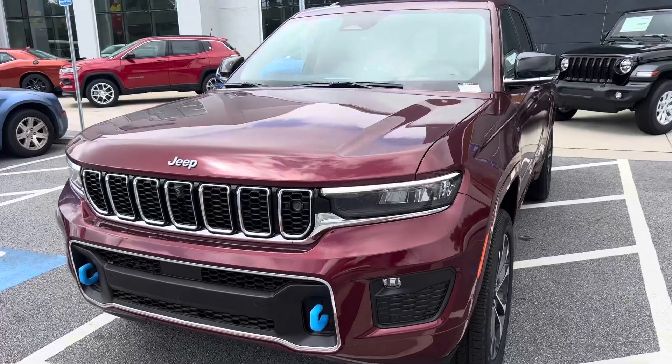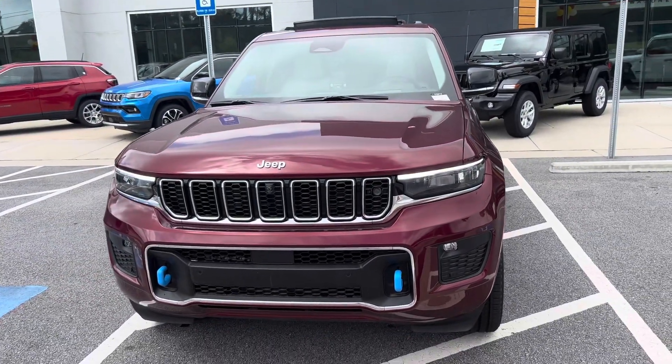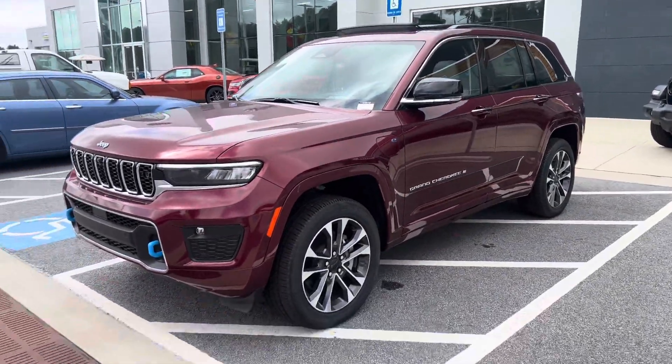I'm going to quickly go over all the safety features and nice features that this vehicle has. It has a front camera, 360 camera all the way around, and the panoramic sunroof.